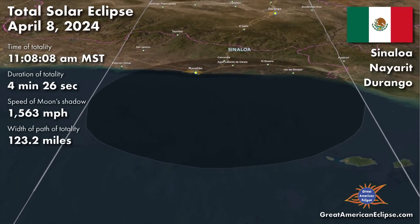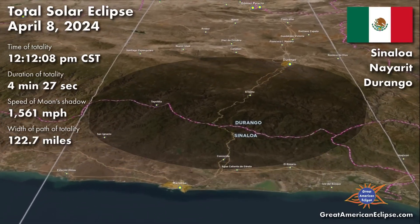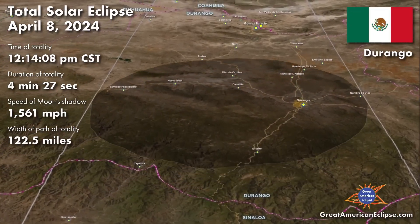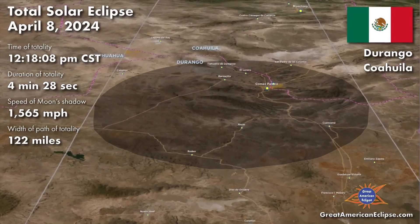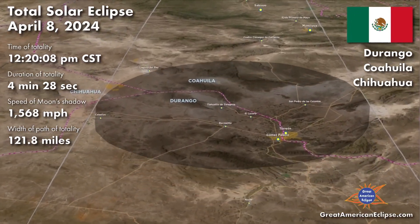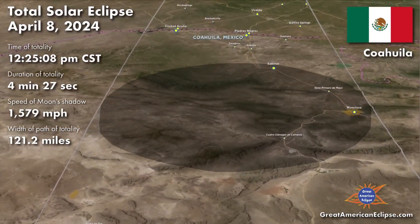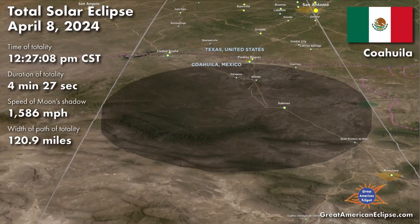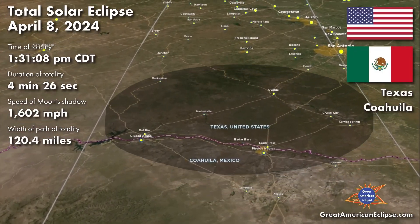This is a great visualization from TheGreatAmericanEclipse.com that takes us on a flyover review of the eclipse path through North America, beginning here in Mexico. You can see how Mexico will undergo totality first, around noon to 1pm our time. You may also notice that the eclipse lasts a bit longer here, and the width of the path of totality will slowly shrink over the course of its path. This is all due to the exact distance the moon is from the earth, as different parts of the earth lie at different distances from the moon.